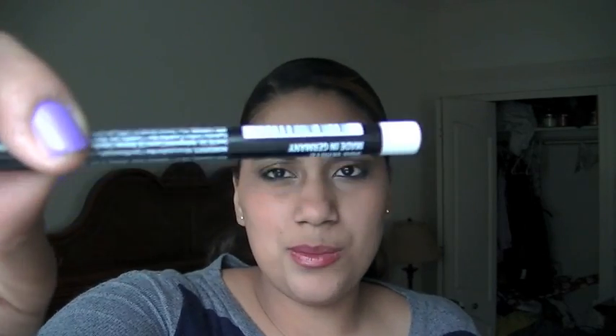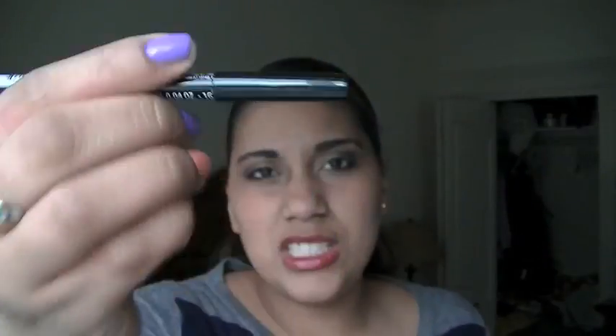I have the NYX eyeliner pencil in white, 906 white. This is perfect for putting on your waterline if you want to look more awake and alert. You guys definitely need to use it.